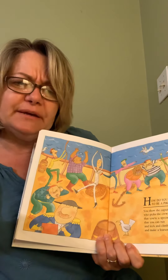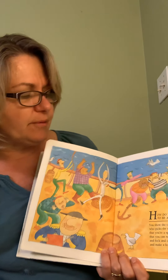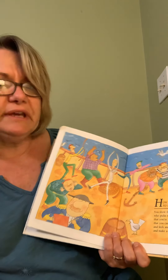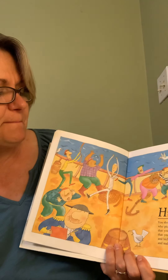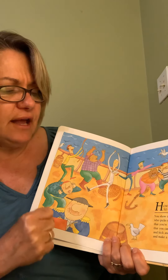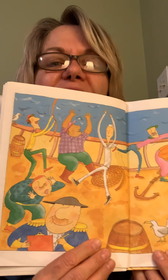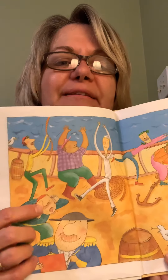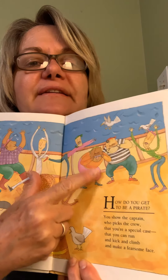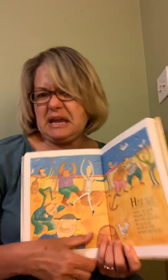How do you get to be a pirate? Do you know? These are really good questions about being a pirate. You show the captain who picks the crew that you're a special case — that you can run and kick and climb and make a fearsome face. Oh my goodness, look — he's making a crazy face! They're kicking, he's sticking his tongue out. They're trying to scare, showing that they can be scary and mean.